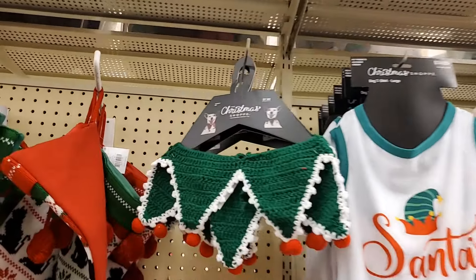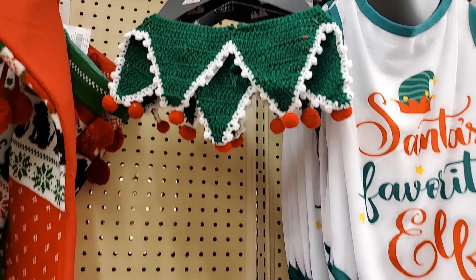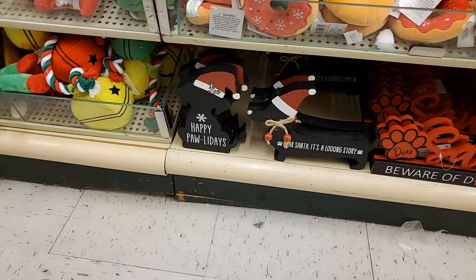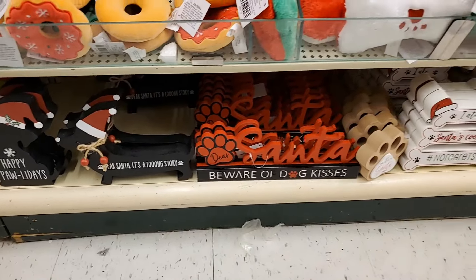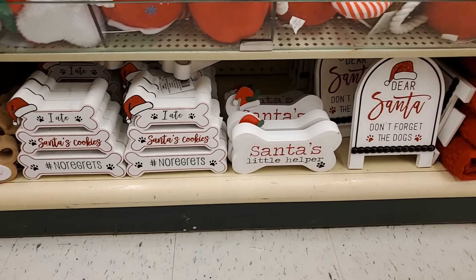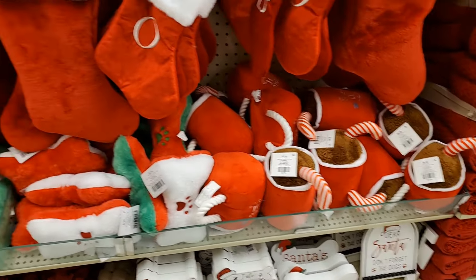They have dog sweaters and goodies galore. Pajamas — oh, I love this 'Cookie Tester.' I need that for my babies. 'Santa's Favorite Elf' — that would be crazy on my little dog. That is $10.99. These sweaters are $10.99 no matter what size it looks like. $14.99 for that. And look at this — it's an elf collar, $7.99 for your dog. That is too cute.